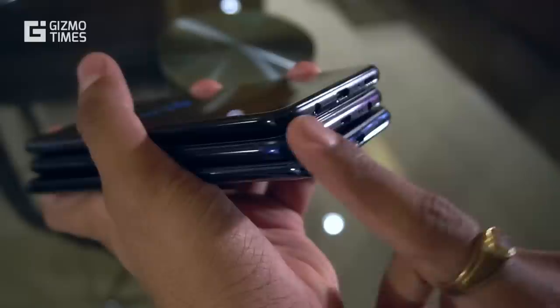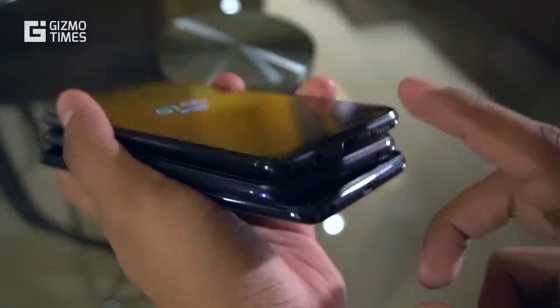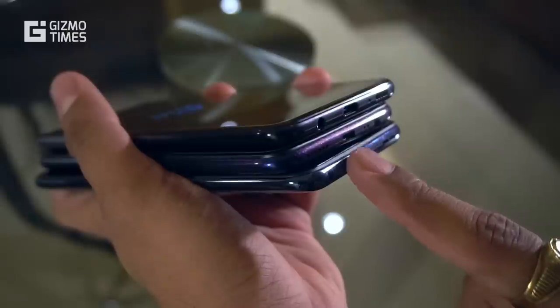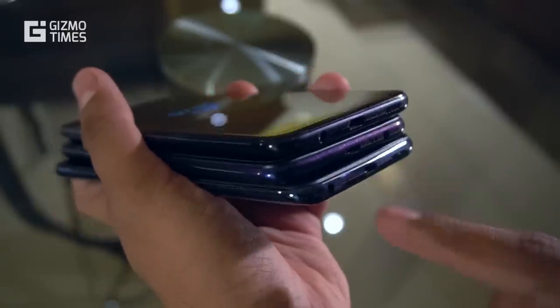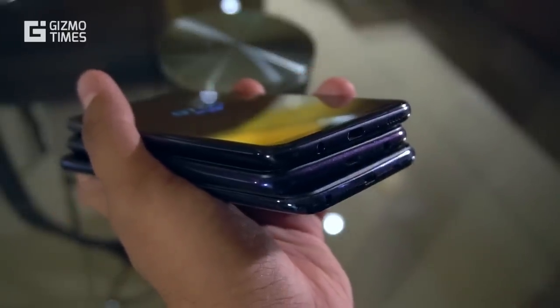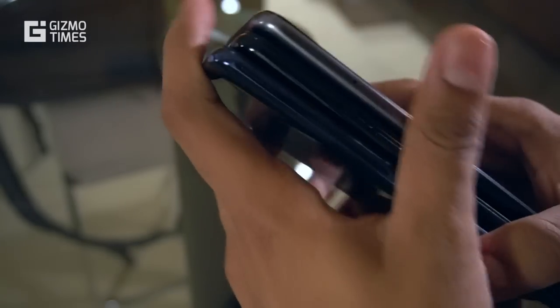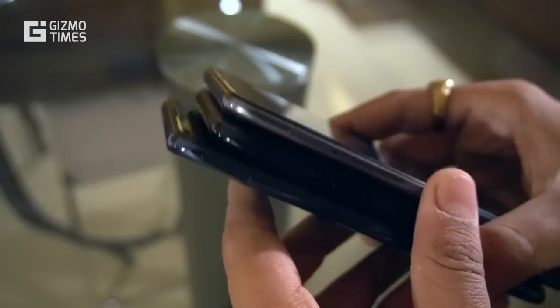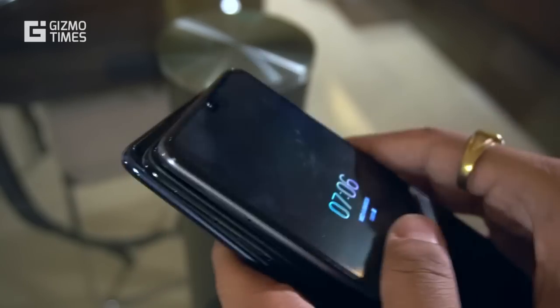Looking at connectivity, all three phones have a headphone jack. However, the Samsung Galaxy M30 has a USB Type-C port, while the other two — the Realme 3 and ZenFone Max Pro M2 — still use Micro USB. Samsung is ahead here with Type-C connectivity. All phones have a dedicated microSD card slot.